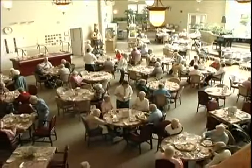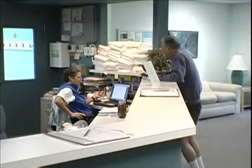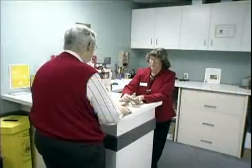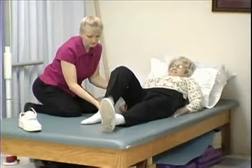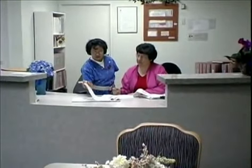Should assisted living services be desired, Paradise Village residents will enjoy three delicious meals each day, housekeeping and laundry services, as well as assistance with daily living tasks. Additionally, the professional 24-hour staff is available to respond to emergency calls, whether you're looking to retire now or in the future.